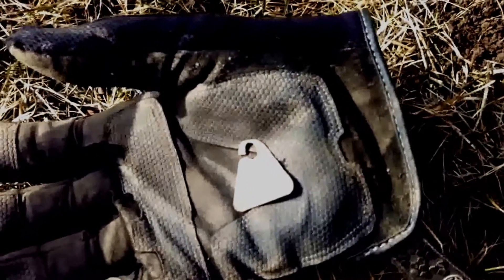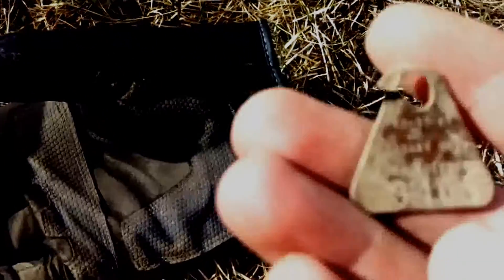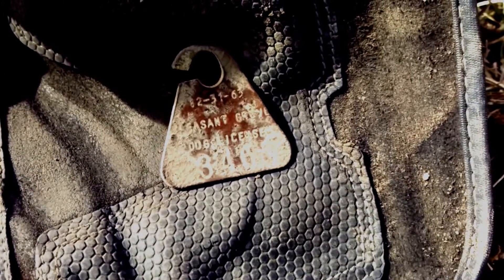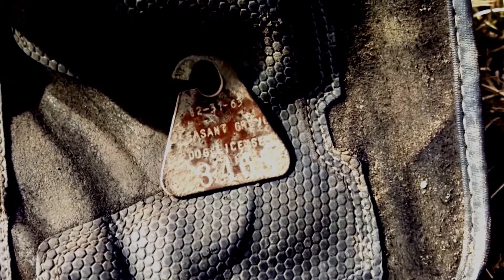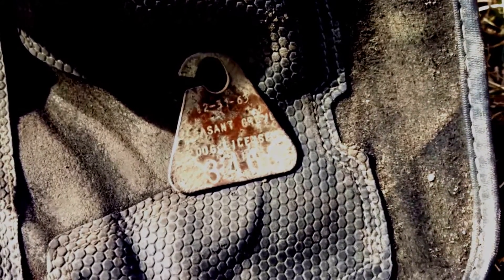Here in the side yard I got a kind of shallow signal — almost didn't dig it. It's a dog tag from Pleasant Grove. It says 12-31-63 on it. That was kind of cool; I'm glad I dug that signal.